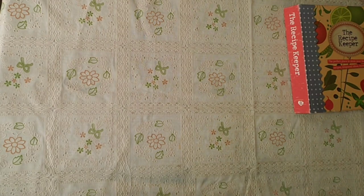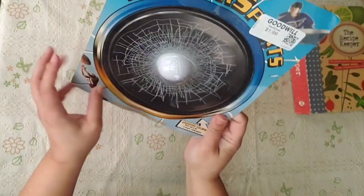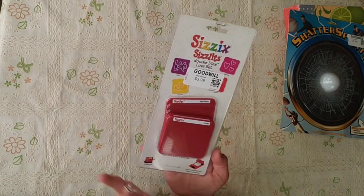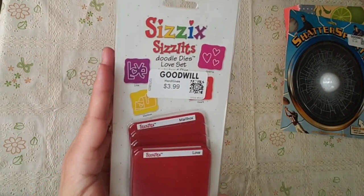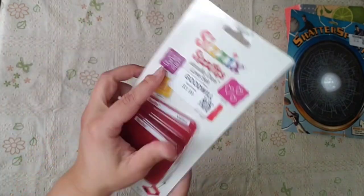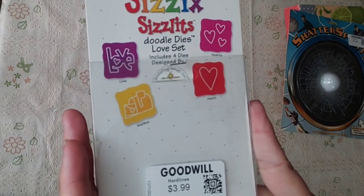I also got this — I think it was a dollar — it's a shattered-look car decoration, but my husband doesn't like it. And look what I found: this one wasn't half off, but I had a 20% off coupon, so I spent about $3.20. It's a Valentine's themed item — oh it's so cute. Let me pull it out so you can see it better. Isn't it cute?